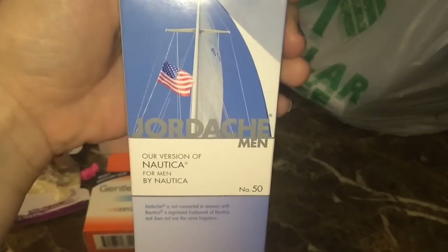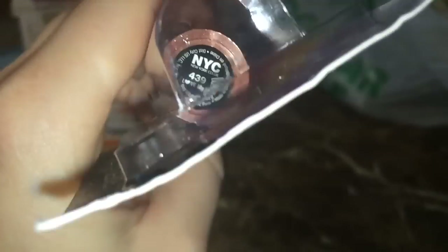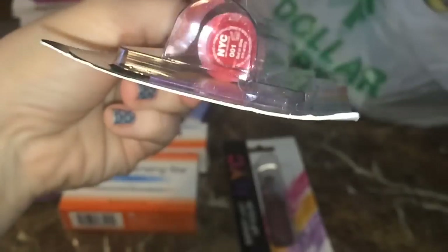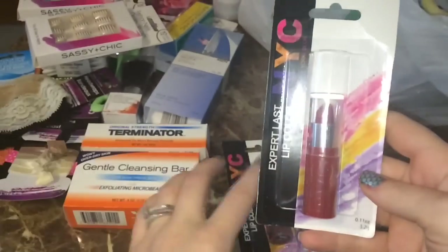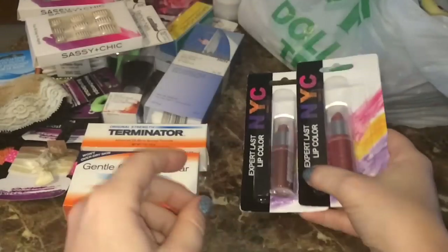I found these two lipsticks by NYC — they're the Expert Last Lip Colors. I got number 439, Love My Latte — look at the little heart on the label — and then a red called number 001, Red or Alive. I love reds and thought this was gorgeous. These are some of my favorite lipsticks ever and I was really shocked to find them at the Dollar Tree. They had a lot of different colors but the others were too dark for me.